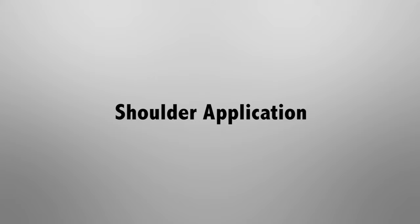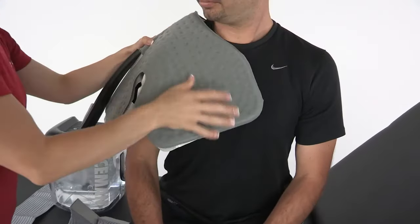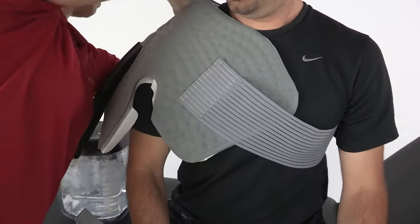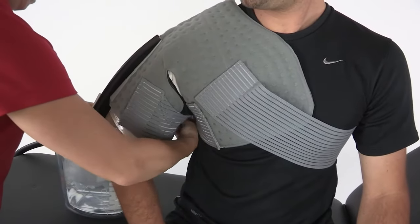Step 6 — Shoulder application: Apply a barrier between your skin and the pad. Apply the pad to the affected area. Position the long Velcro strap around the torso, securing in the front and the back. Position additional straps under the affected arm and around the bicep.